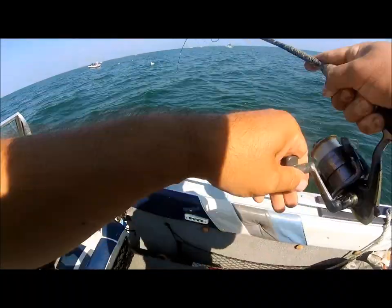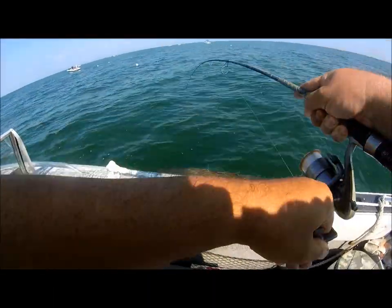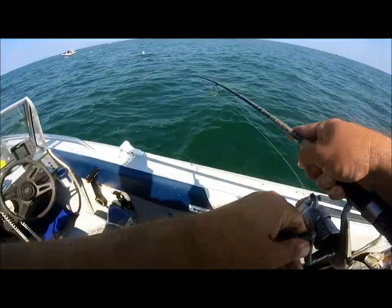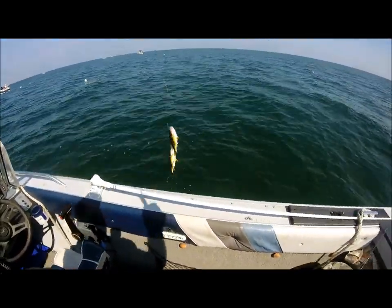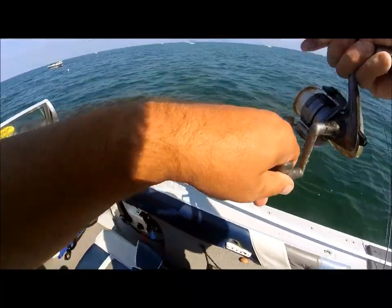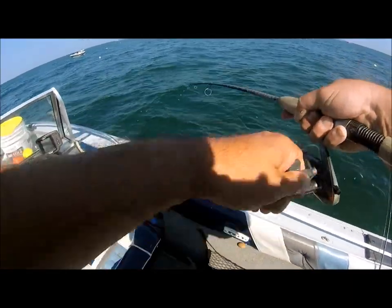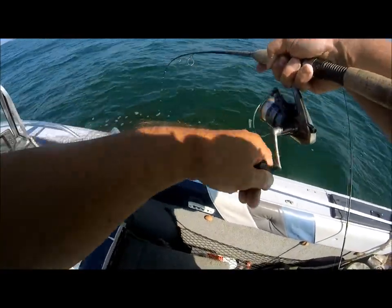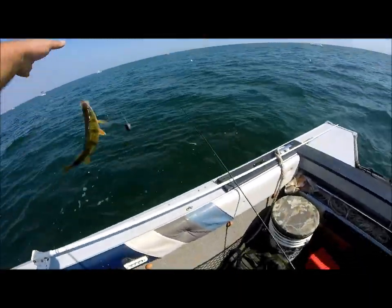Another fish on here. School's still underneath us. Looks like we got a double header of yellow perch coming up. Some nice yellow perch from Lake Erie. School's underneath us, Justin. Another one here in Lake Erie, 50 some foot of water, west wind. They're averaging a pretty good size — really nice size. Good eating fish here.